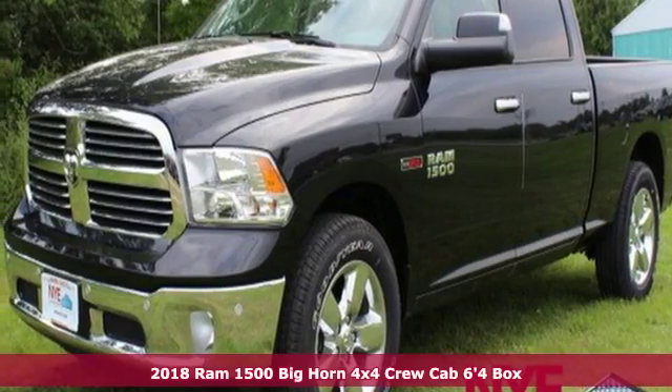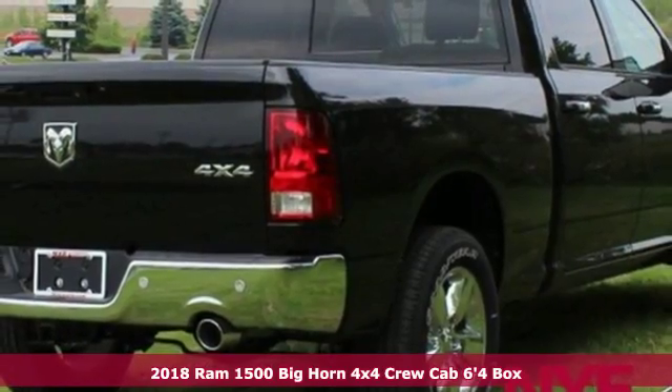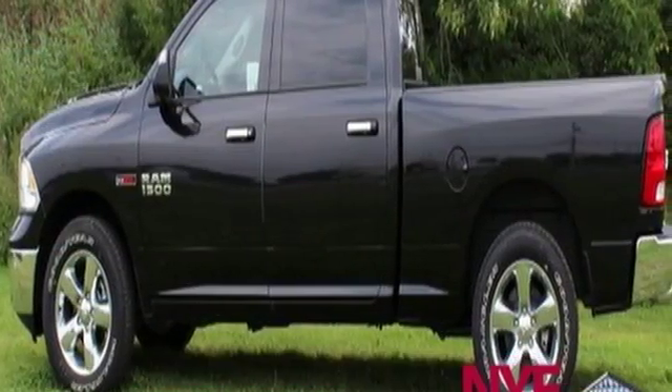It's a new 2018 Ram 1500. Work hard and look good doing it. A great vehicle is comprised of great features like these.